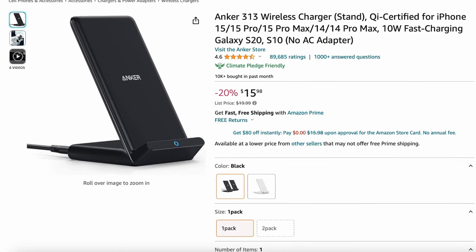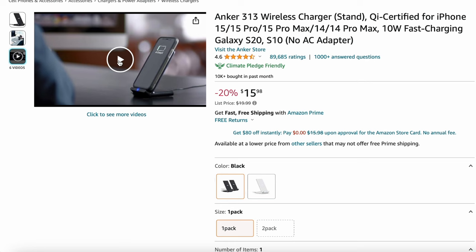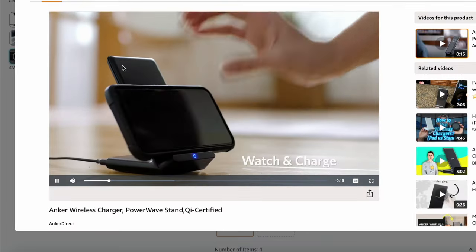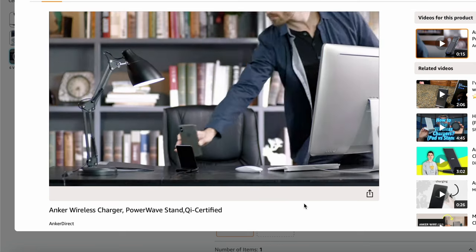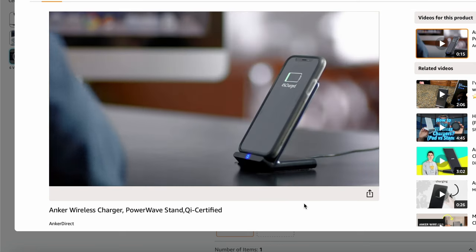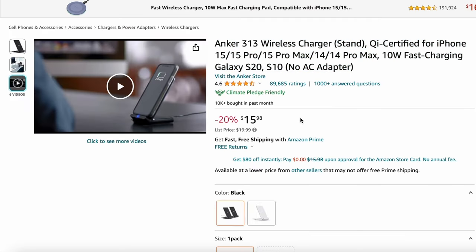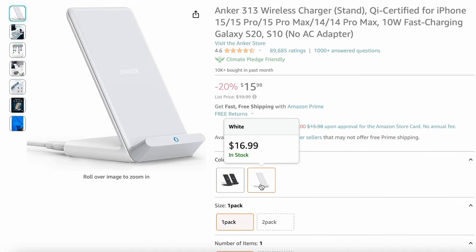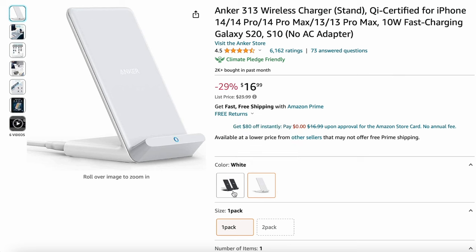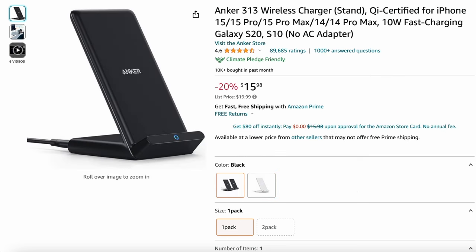First up, we have the Anker 313 wireless charging stand. Everyone has a phone nowadays, and for the most part, if it's the latest phone, it does have wireless charging capabilities. So if you really want to gift someone something, the Anker 313 wireless charging stand is a perfect gift. It comes in black and white — I'd personally prefer the black one since it goes with everything, but you do have the option for white. Definitely recommend this as a gift for one of your friends.